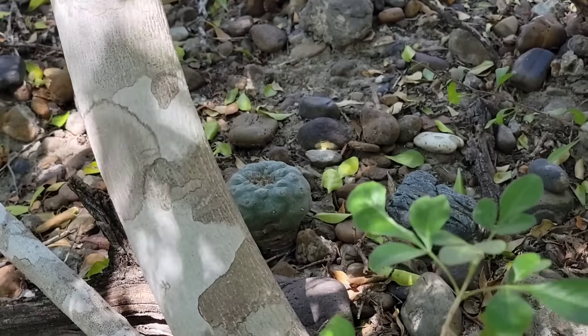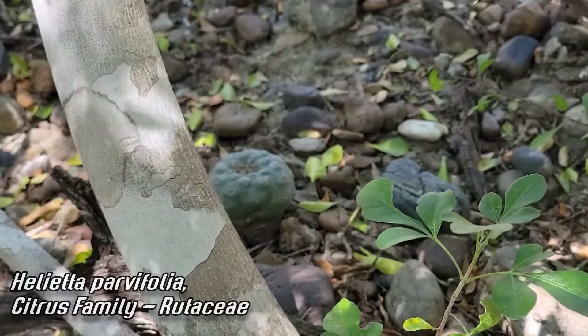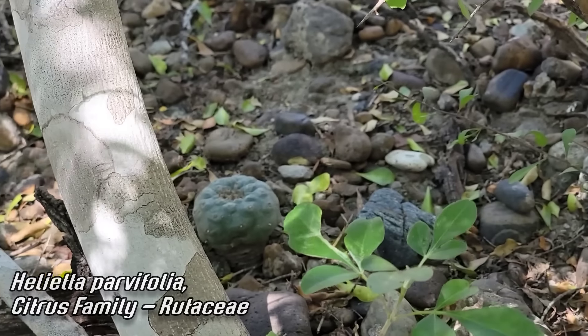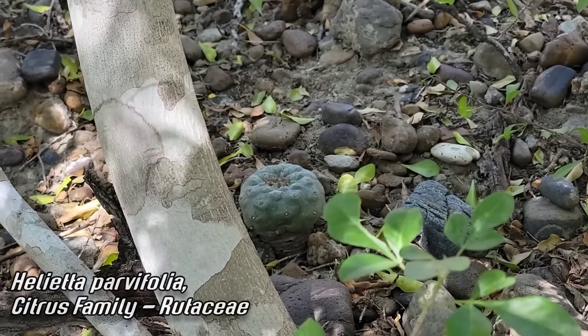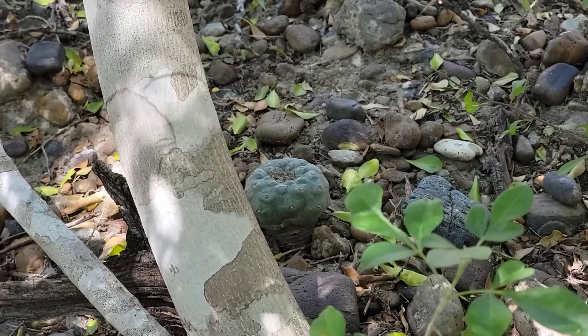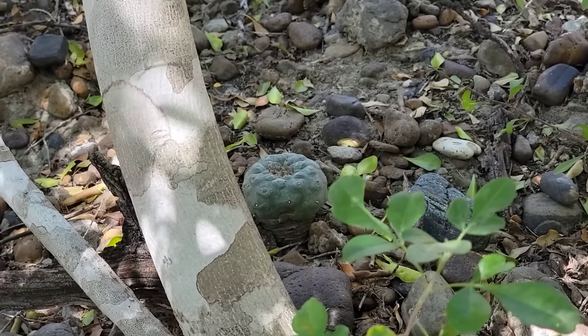See those triffid leaves in the foreground? That's Helietta root — tasty, smells lovely. And there's a big old-growth one. Who knows how long he's been hanging out there, who knows how much the surrounding landscape has changed since he germinated from a tiny seed.